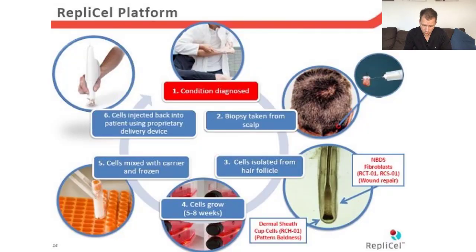How does Replicel work? Have a look at this picture. First, of course, you are diagnosed if you're really having hair loss. Next, they isolate healthy hair follicles from the back of your scalp — everybody knows that hair follicles in the back of the scalp are normally not affected by DHT. The next thing is that the cells are multiplied, so they get millions of new cells out of these follicles. And finally, the cells are injected back below the skin's epidermal layer.